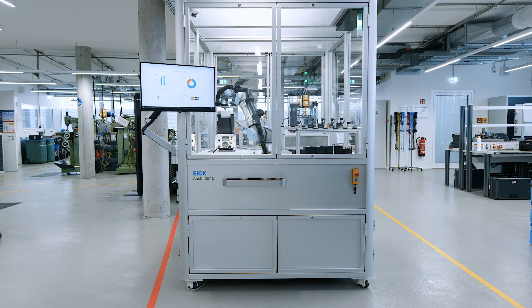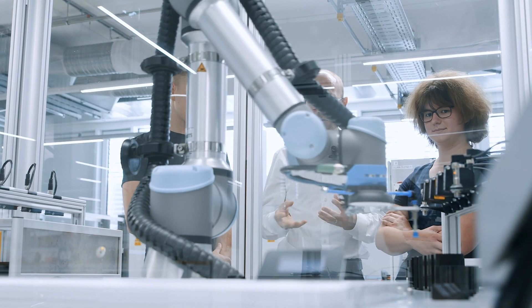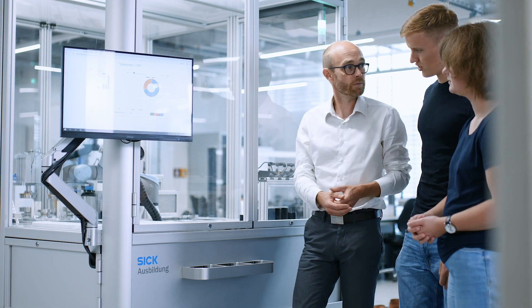To answer all these questions, SICK designed the Smart Button Factory in order to create a tangible experience for Industry 4.0.